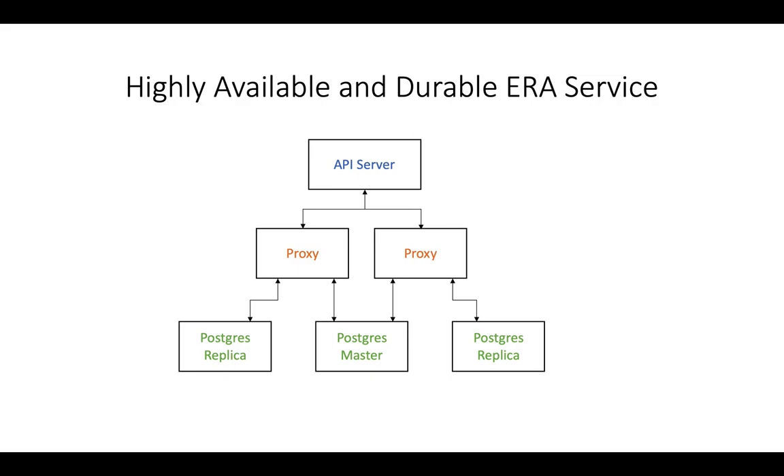Apart from providing redundancy and data durability, Aira also utilizes these replicas to improve query performance. The master Postgres instance is used for all write queries. However, the read queries are now redirected to the synchronous replica. Essentially, we have two Postgres instances replying to our queries instead of just one.